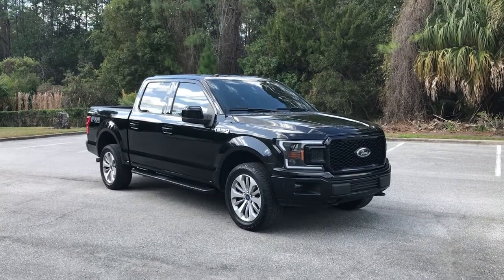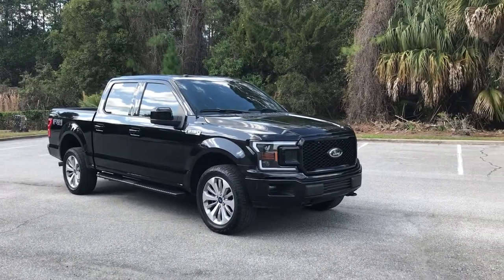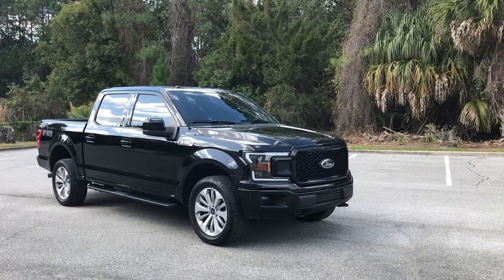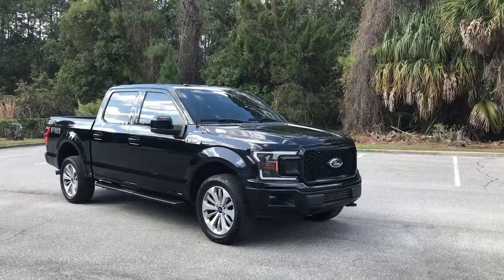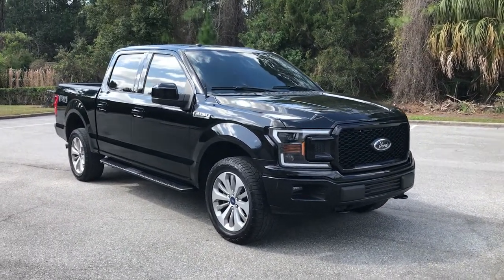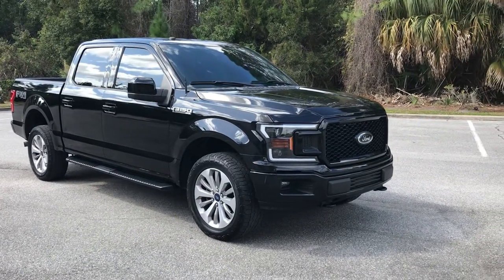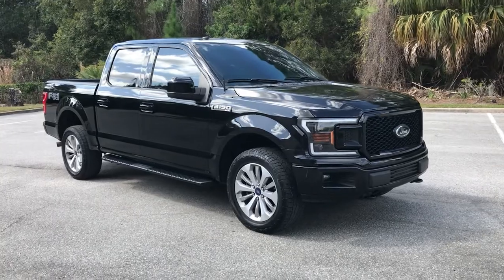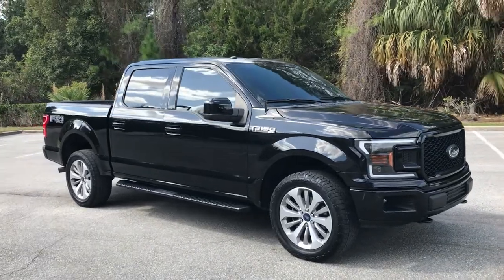Good morning everyone, welcome back to another video. Professor Mike here. Today's video is about my 2018 F-150 XL with the STX package.